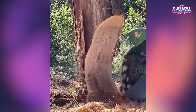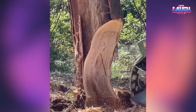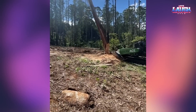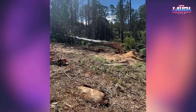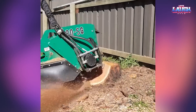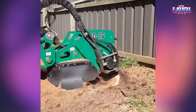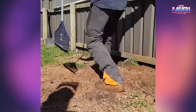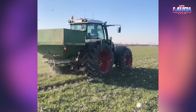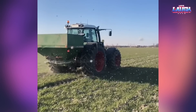Look at the stump grinder. This is the process of spreading fertilizer in the field.